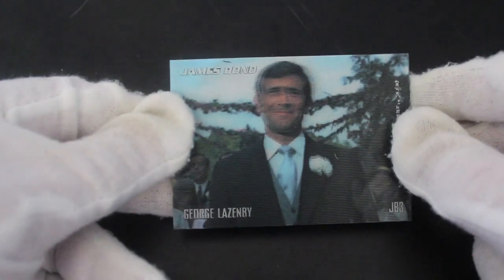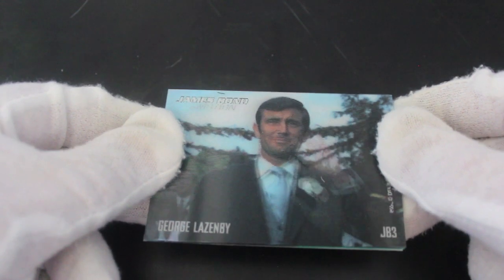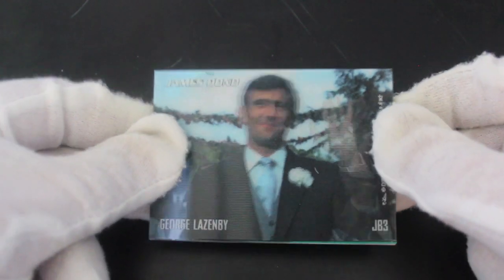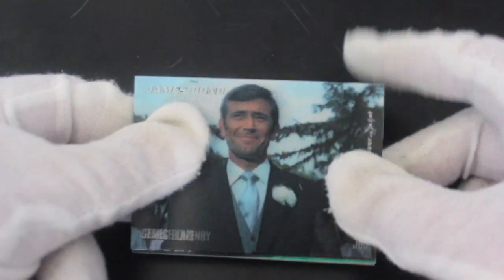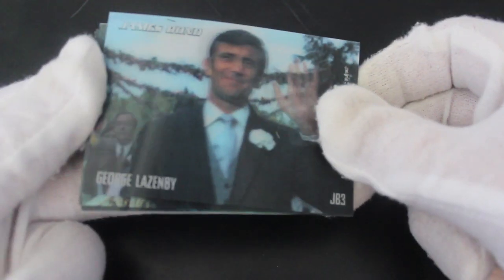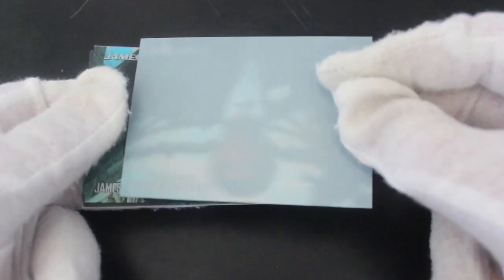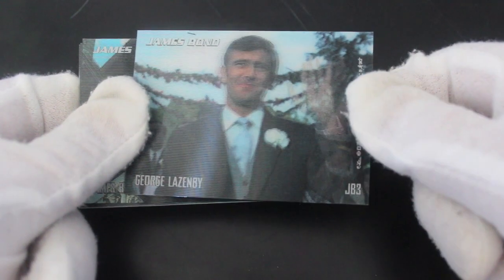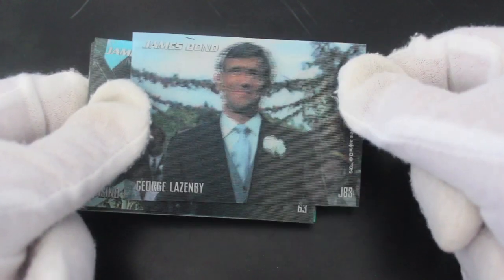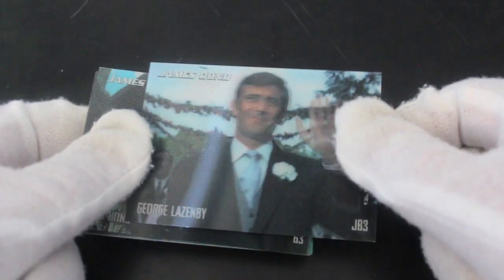Straight away we've got George Lazenby — look at that, he's waving to us! Funny, funny. George Lazenby, always up for a gag. It says JB3 on it. Nothing on the back. I like these cards already — he's just waving, off on his honeymoon without a care in the world, and we all know what happened.